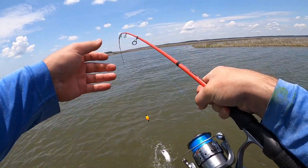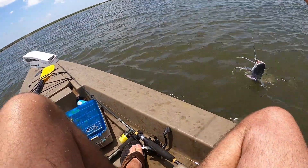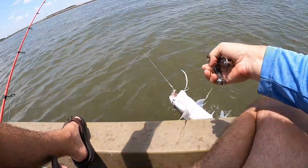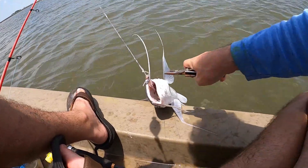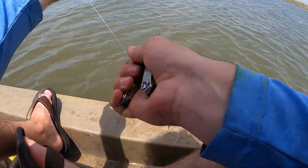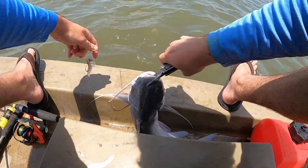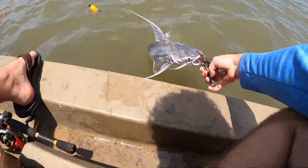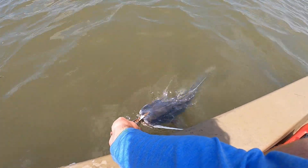Look at this big old gaff top — at least he did not swallow it but he is getting his slime all over everything. They're actually really good eating, I just don't like to fool with them. Look at all that slime. Look at the crushers in the back of his throat where he eats little crabs and shrimp. How am I gonna get him off without getting stuck? He's got that hook all sorts of messed up inside. There we go — look at that big nasty right there. Like I said, they're actually good to eat.